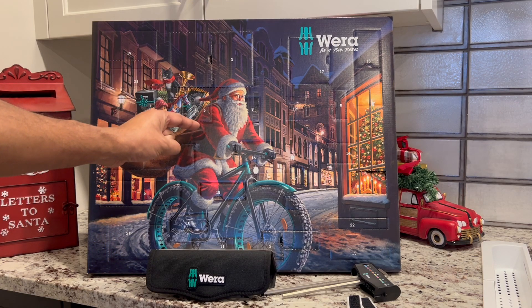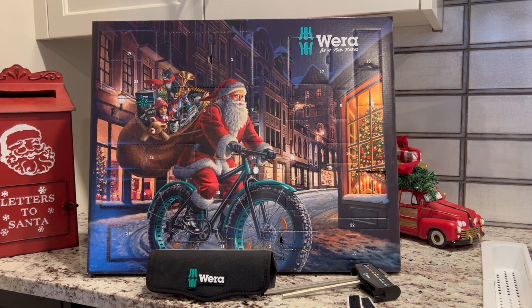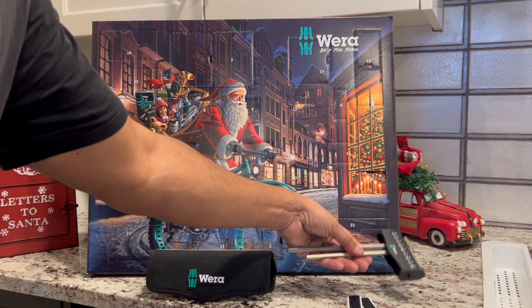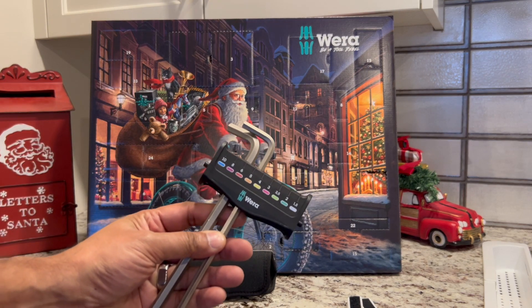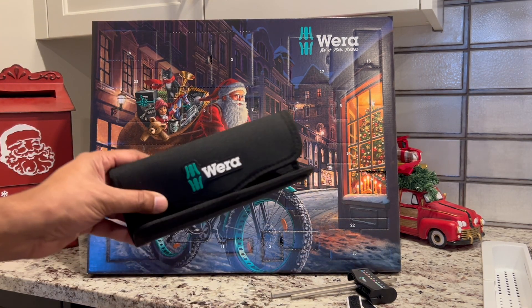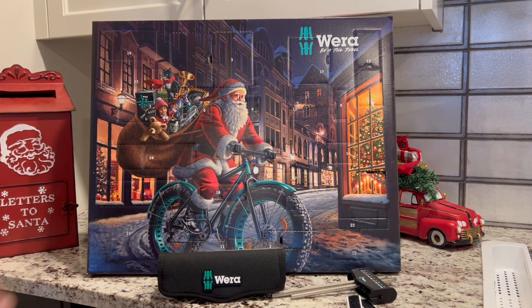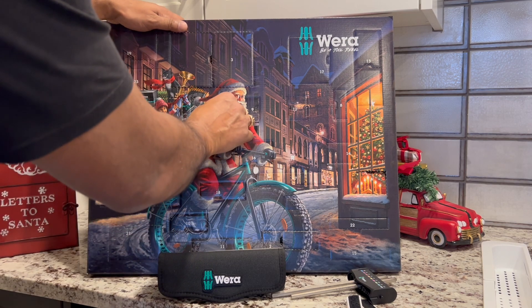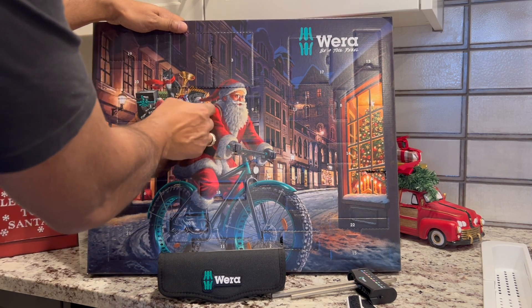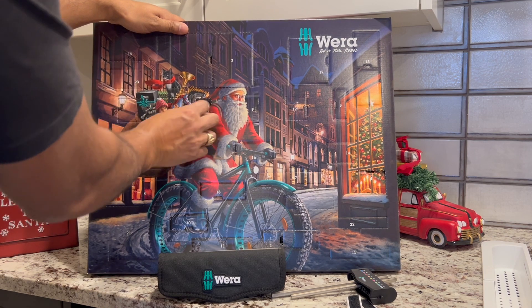Welcome back to your home garage. In this video we'll reveal day number five of the Vera advent calendar. So far we have the wand holder, keys six and eight, and a pouch. Now let's see what's behind number five as we move through the numbers one to twenty-four, which represent the days in December before Christmas.